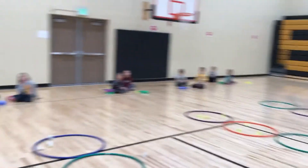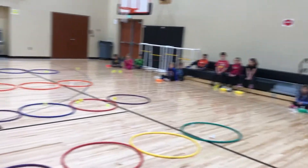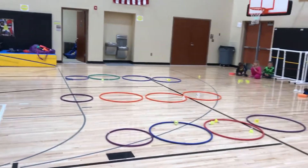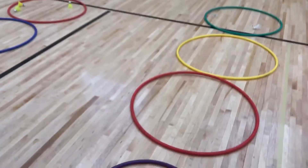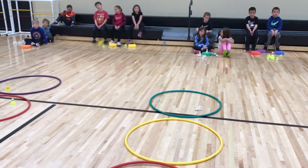The first two days they were working on hitting to themselves — seeing how many times in a row in different ways. Then they hit to partners, and now the last two days they've been working on accuracy and with the right amount of force.